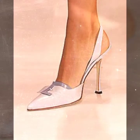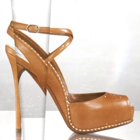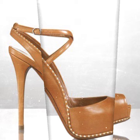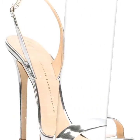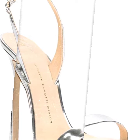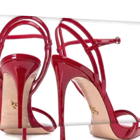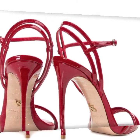Hi guys, welcome back to my channel Shopping World. In today's video, a very beautiful design and footwear collection — high pencil heel, ankle strap, and pumps are available.